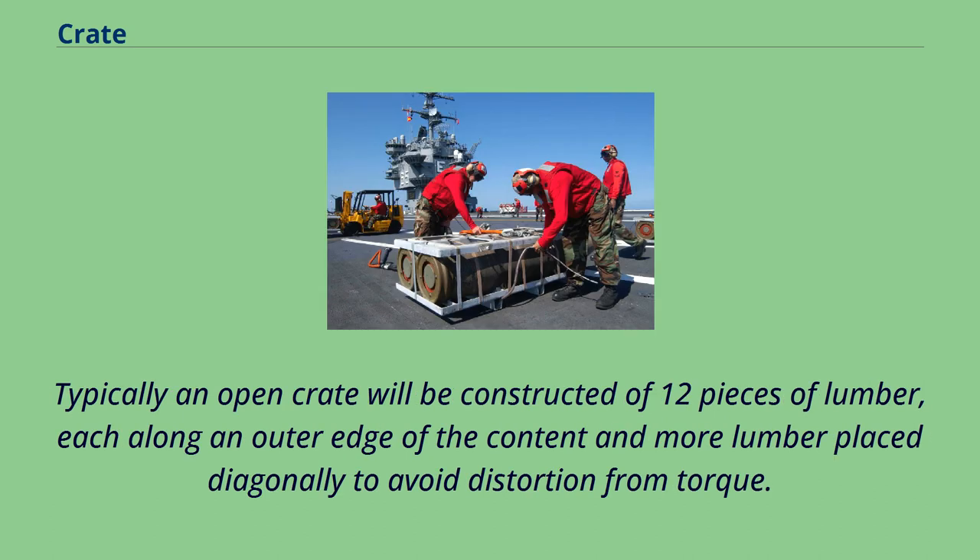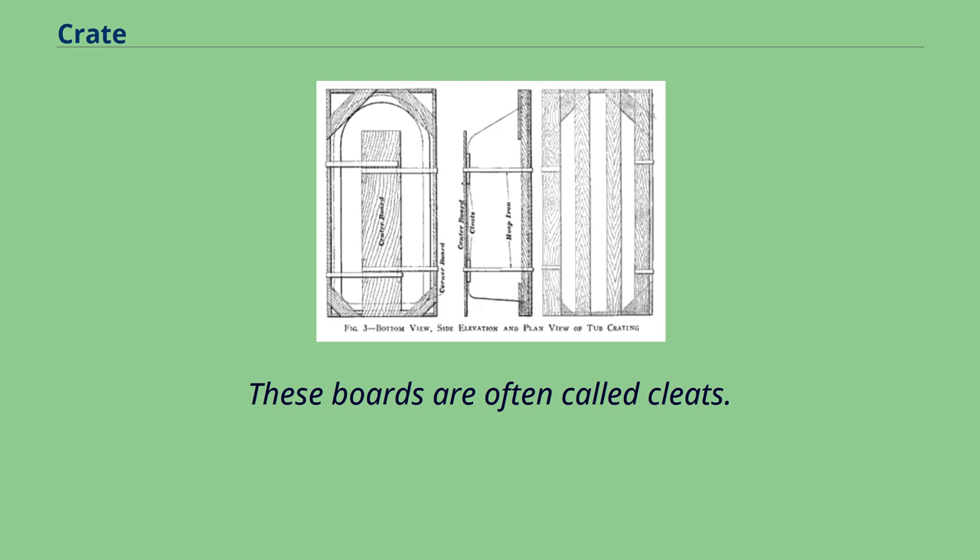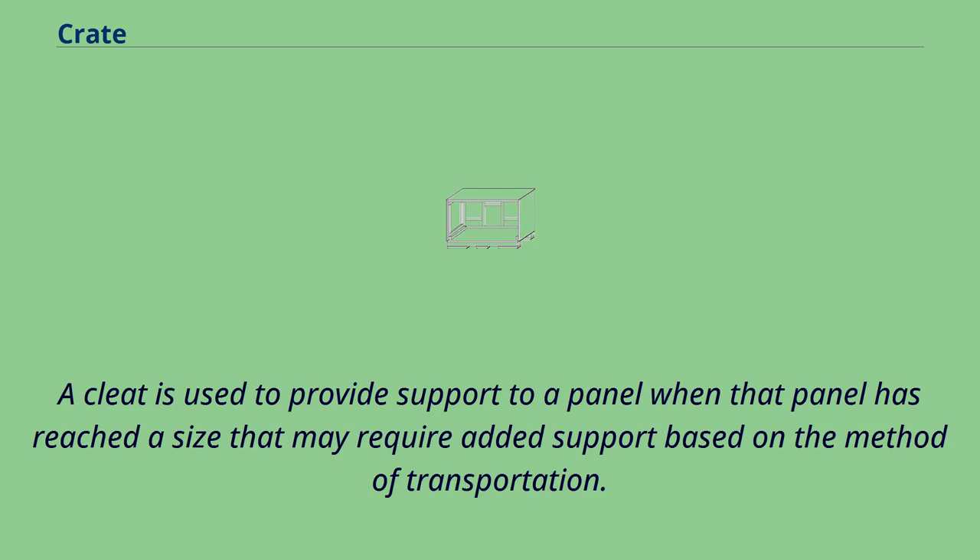Typically an open crate will be constructed of 12 pieces of lumber, each along an outer edge of the content, and more lumber placed diagonally to avoid distortion from torque. When any type of crate reaches a certain size, more boards may be added. These boards are often called cleats. A cleat is used to provide support to a panel when that panel has reached a size that may require added support based on the method of transportation.